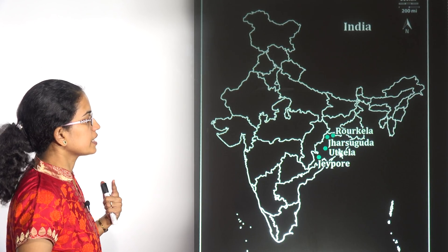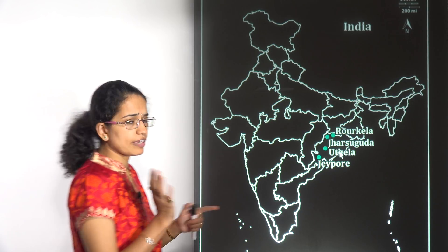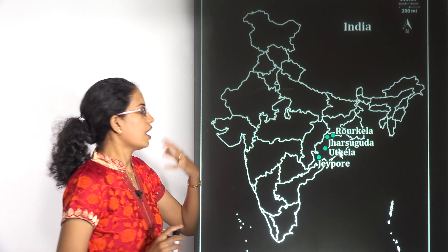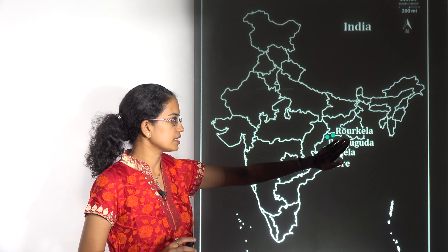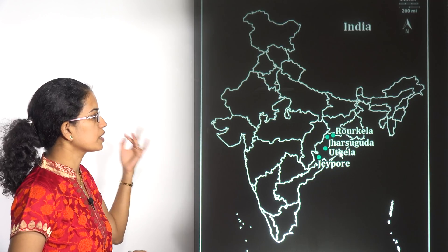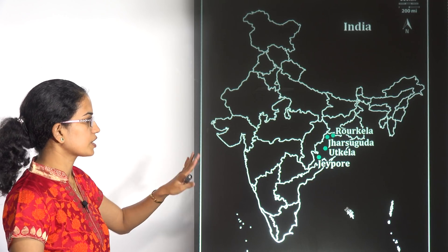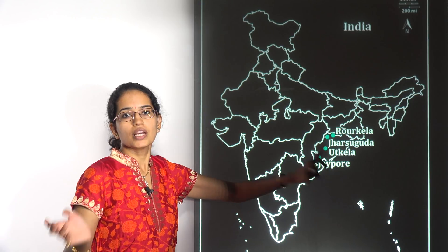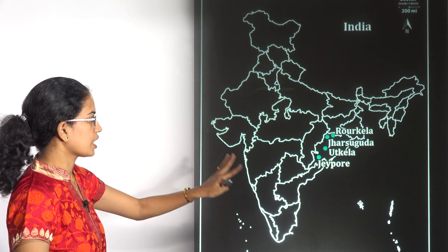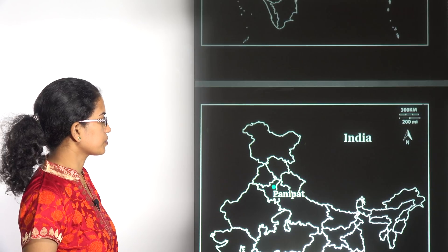The next is the four new airports coming up in the state of Odisha. After Bhubaneshwar, the second is Jharsuguda. After Jharsuguda, three more are proposed: Rourkela, Utkela, and Jeypore. Don't confuse Jeypore in Odisha with Jaipur in Rajasthan. These are the locations in Odisha you need to remember.